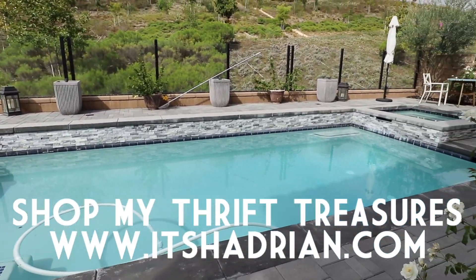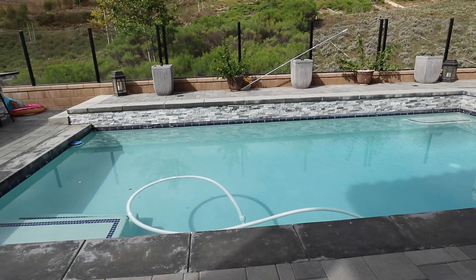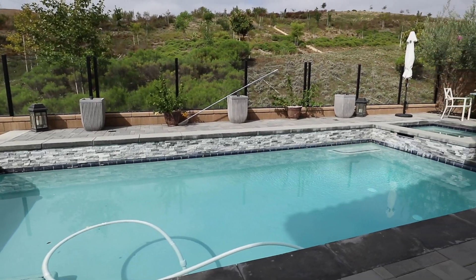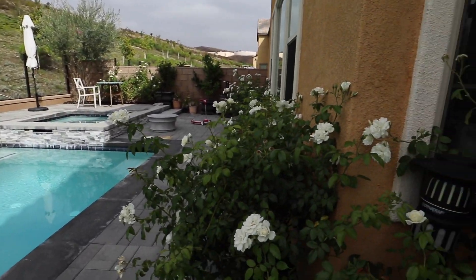Just checking to see if there are any mice in the pool lately. There haven't been any, actually, for like the past few weeks. Since the last time I told you guys about it, there hasn't been a rat.